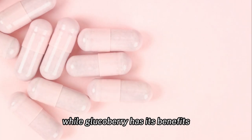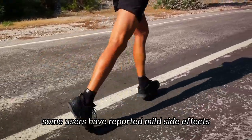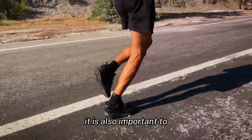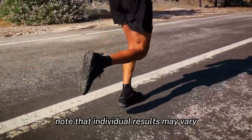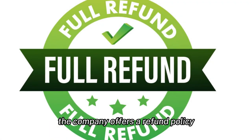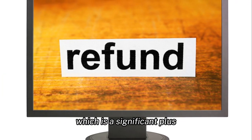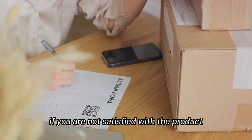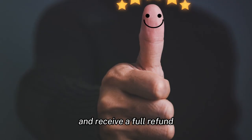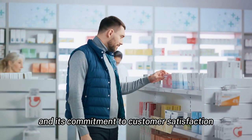While GlucoBerry has its benefits, it is also essential to be aware of some cons. Some users have reported mild side effects such as nausea and headaches. It is also important to note that individual results may vary, and what works for one person may not work for another. The company offers a refund policy and a money-back guarantee, which is a significant plus. If you are not satisfied with the product, you can return it within 30 days of purchase and receive a full refund. This shows the company's confidence in its product and its commitment to customer satisfaction.